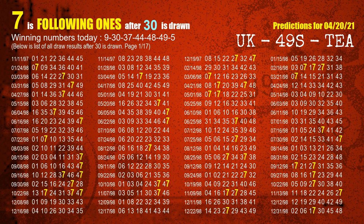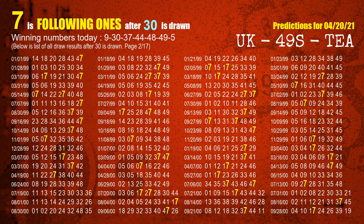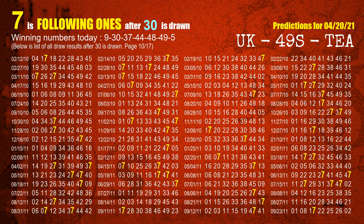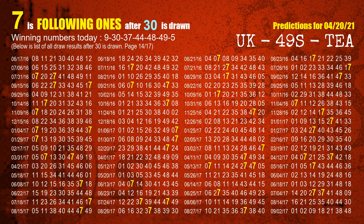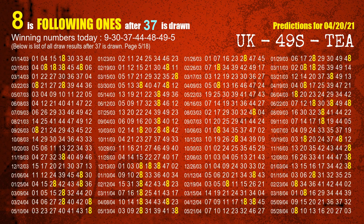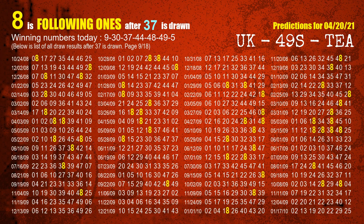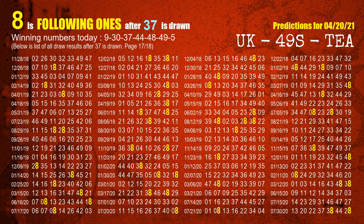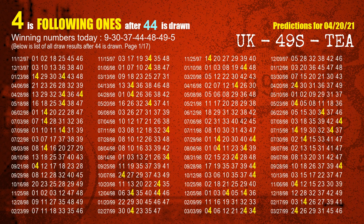The second winning number is 30. The most frequently following units digit is 7 when 30 is the winning number in the last draw. The fourth winning number is 44. The most frequently following units digit is 4 when 44 is the winning number in the last draw.